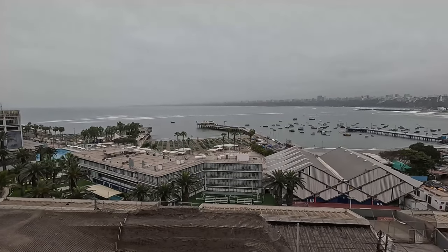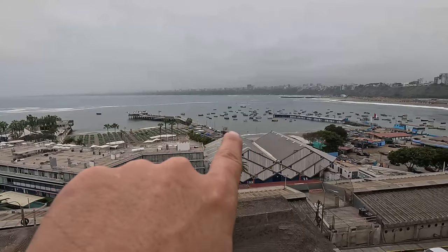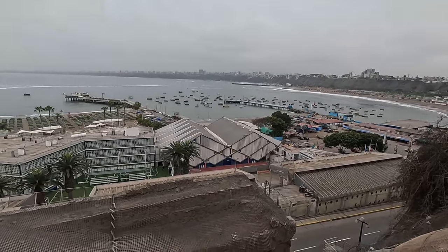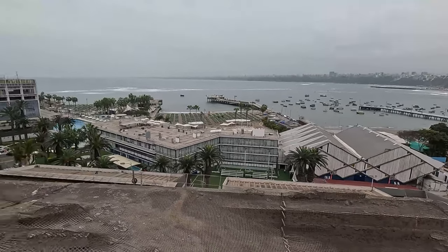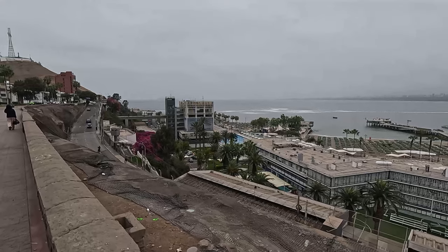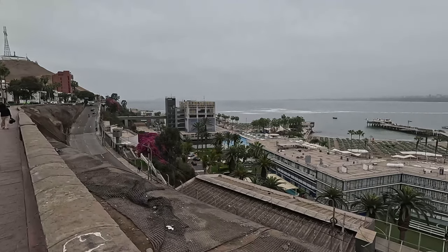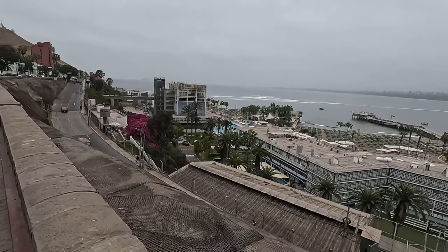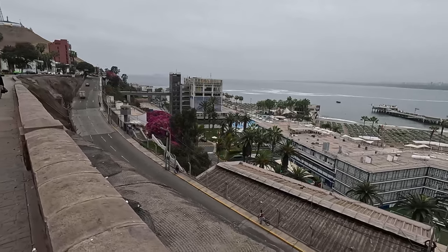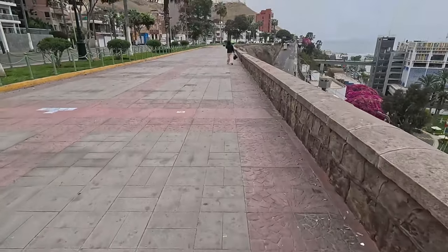This is another panoramic view of the bay of Lima. As you can see, there are some little boats scattered in the sea, and this one is the Regatas Lima Club, an exclusive club for well-off people in Lima. So let's continue our running.